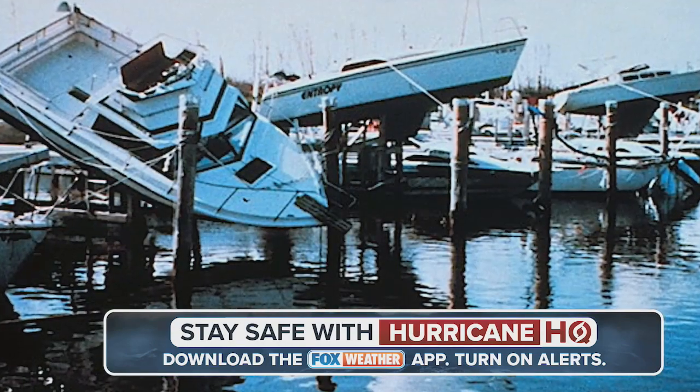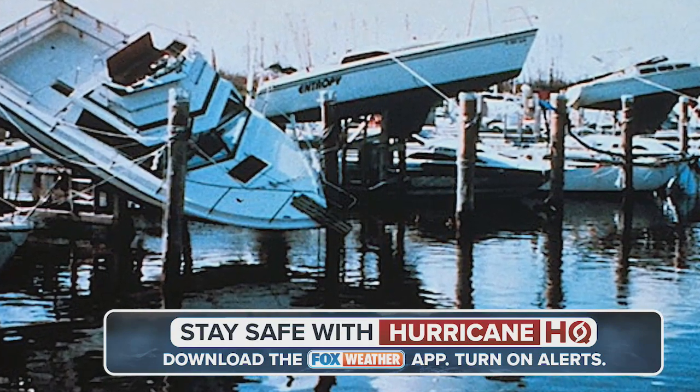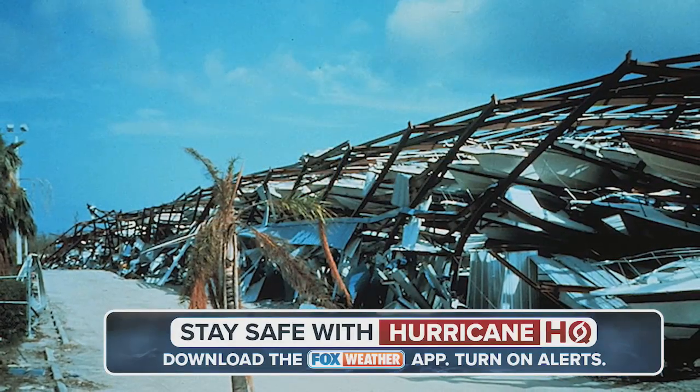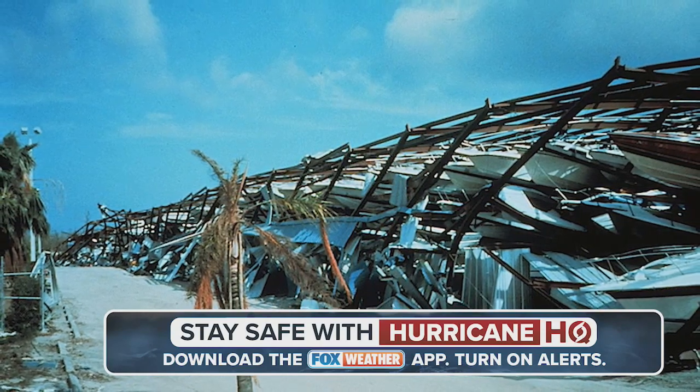Here at Black Point Marina near Homestead, Florida, it seemed like random luck which boats survived the rising water pushed in by Andrew. How about a dry dock? Well, that only works if the structure can stand up to the pressure from category four or five winds.